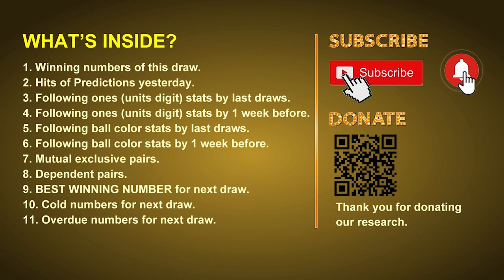Good afternoon, my friends. Welcome to UK 49's Lunchtime Club, where we share statistics and probability of UK 49's lunchtime winning numbers and maybe give you some inspiration for numbers of the next draw. Please like, share, and subscribe our channel if you like it, and don't hesitate to leave us comments. In this video we will tell you the draw result today and review hits of predictions we made yesterday, then we will do some math to find out the best ball color and best winning numbers for next draw, and give you tips on mutual exclusive pairs, dependent pairs, cold numbers, and overdue numbers.